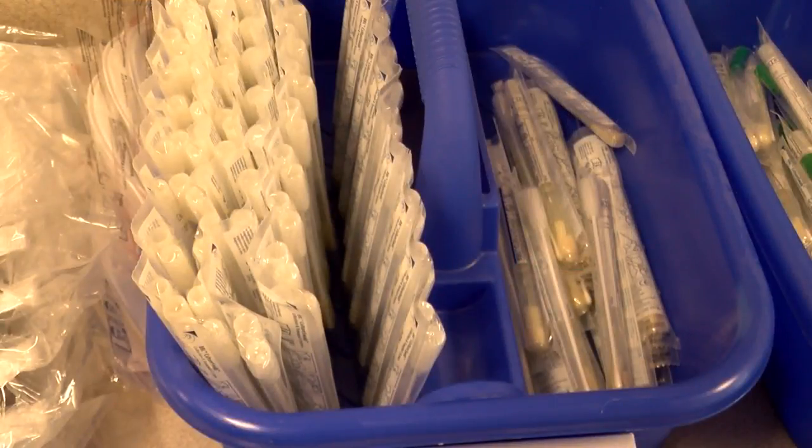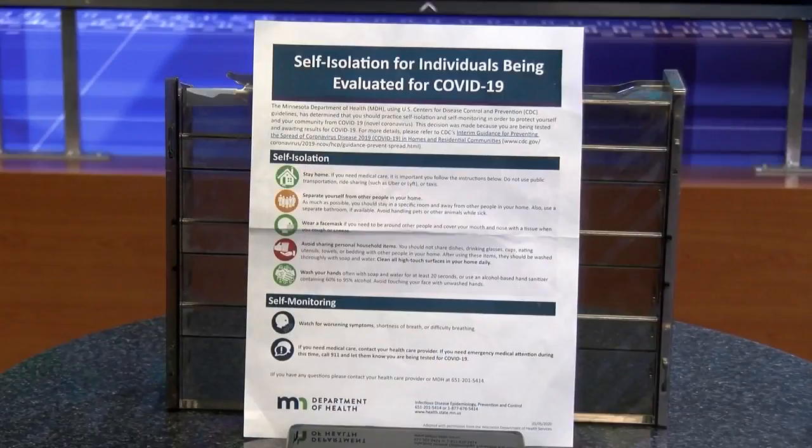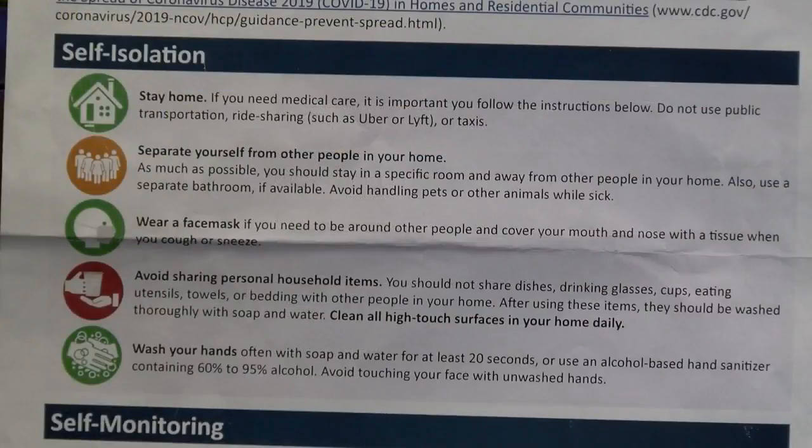Testing takes no more than five minutes. Then you're given self-isolation guidelines while you wait for test results to come back from the Minnesota Department of Health.